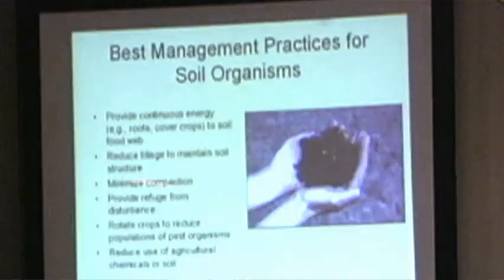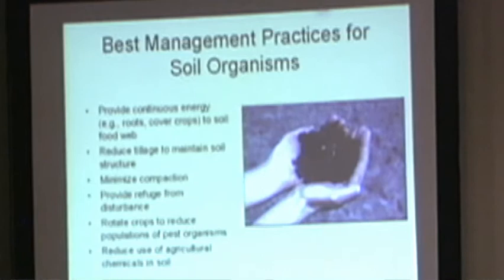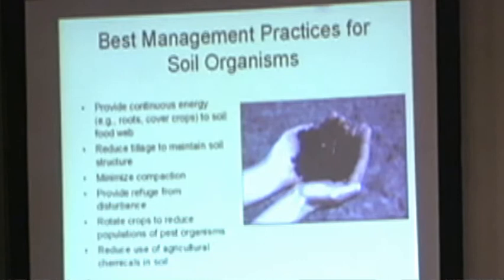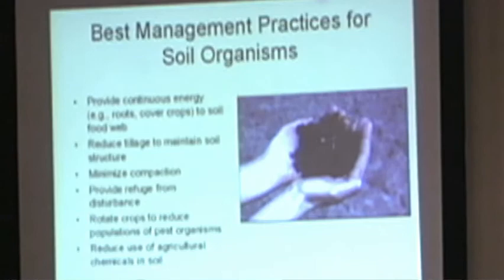If you have a lot of disturbance, you want to have some place where there's a refuge, or maybe you don't manage everything at the same time. If you're going to till, maybe you have a rotation between crops that require a lot of tillage and crops that don't — maybe you have hay in the rotation. Rotate crops to reduce population of pest organisms.